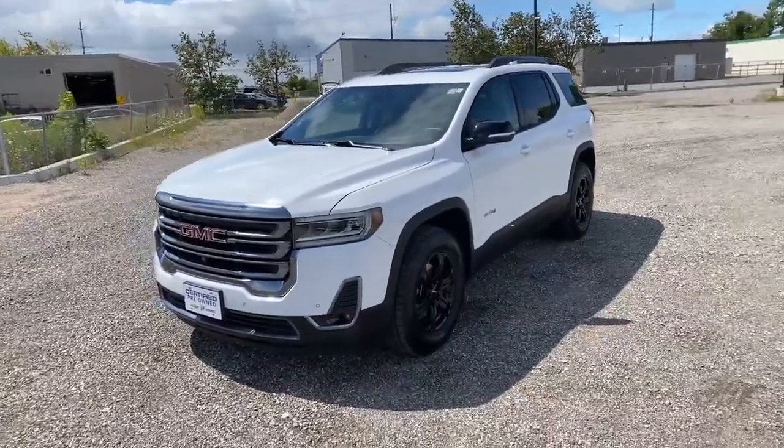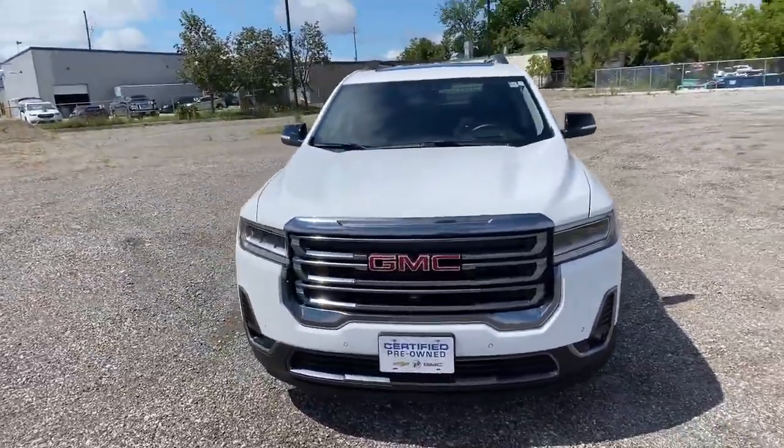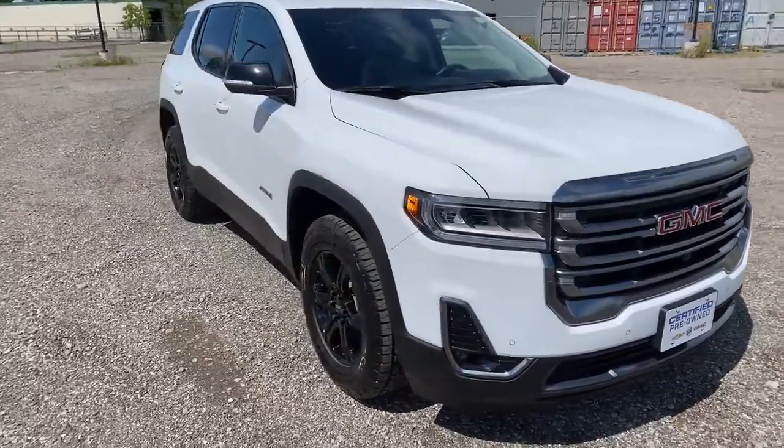Hi, this is Craig Norheim from Georgetown Chevrolet. This is our 2022 — it's a brand new arrival — this is the Acadia AT4.